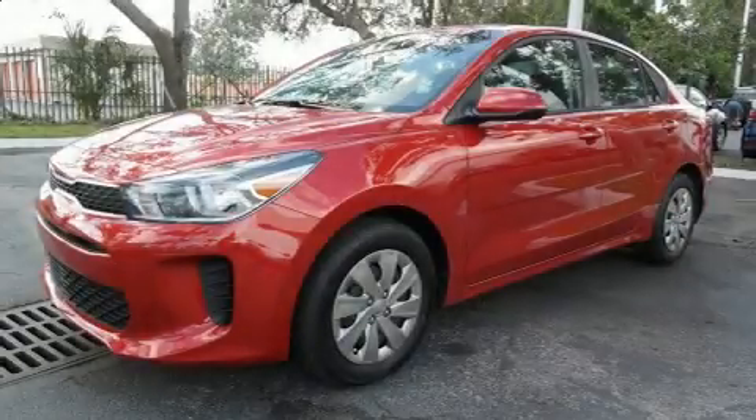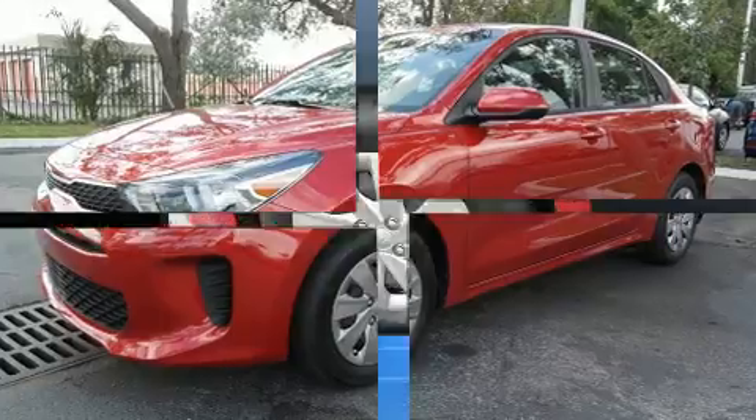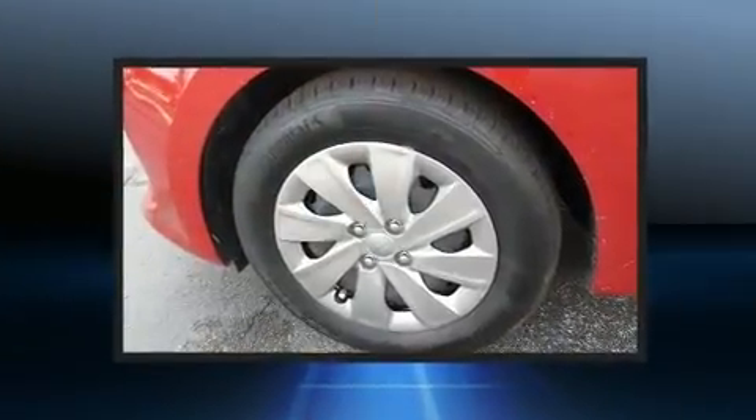Familiarize yourself with the 2018 Kia Rio. This four-door five-passenger sedan will allow you to take command of the road with confidence.